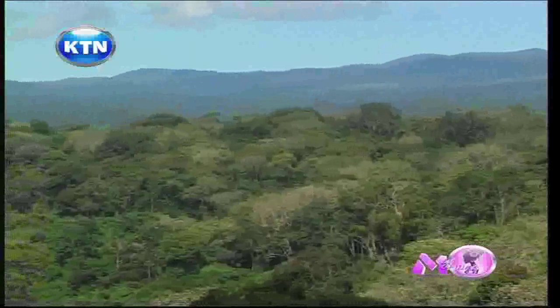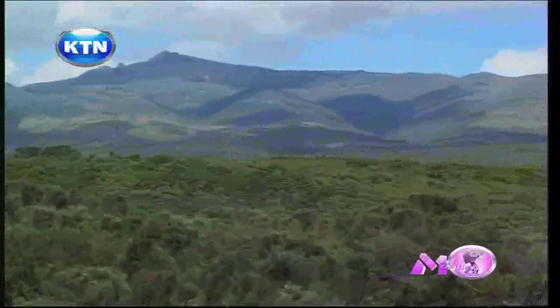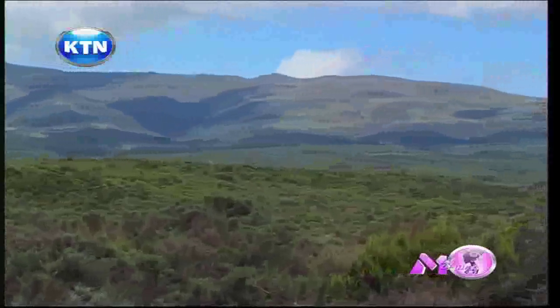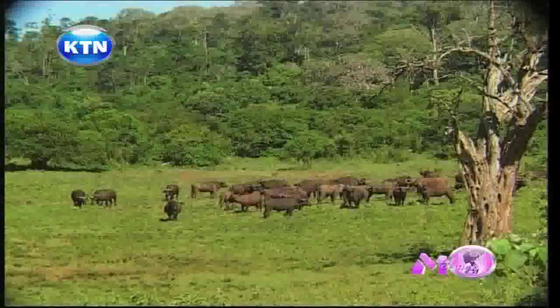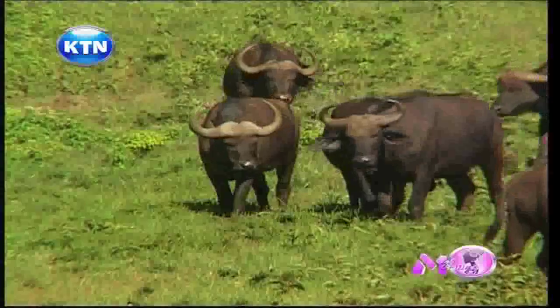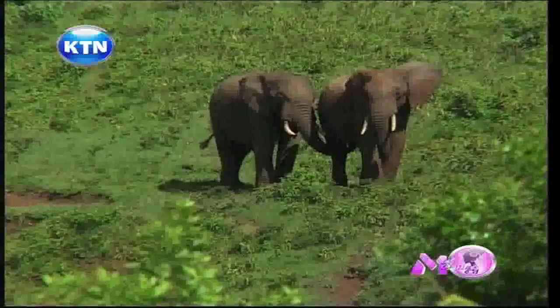The Aberdare National Park covers a vast area and forms part of the Aberdare mountain range. Not only is the Aberdare home to a massive variety of flora, but a number of fauna are sighted as well. Those lucky enough can catch a glimpse of the vast number of wildlife found in the Aberdares.